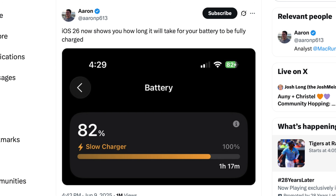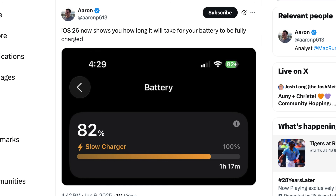Aside from how long it will take to charge, this new lock screen indicator can also alert you if you have a slow charger. If you've ever plugged in your phone and wondered why it's barely inching up, this could be why — you'll see a warning that a slow charger is connected.